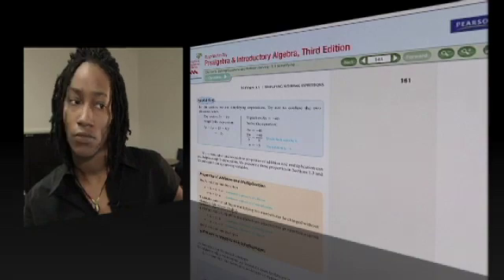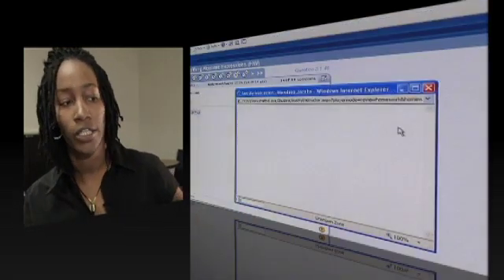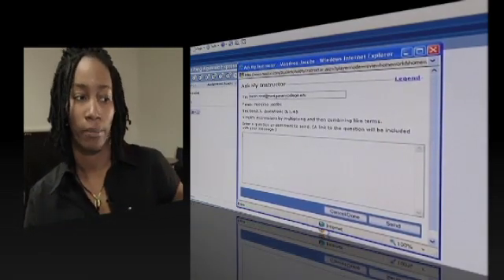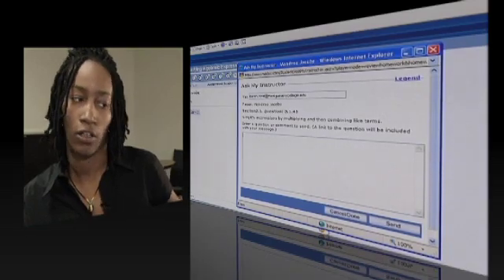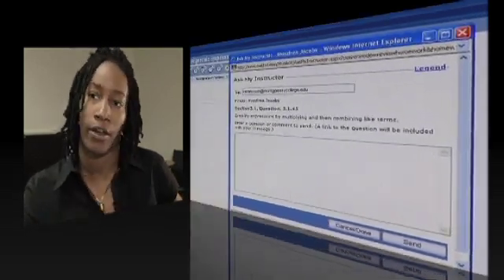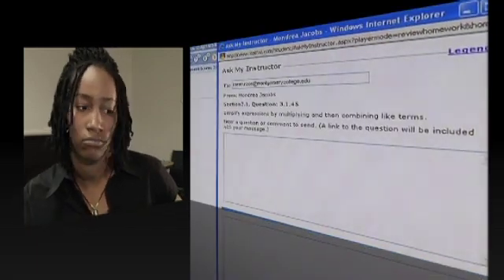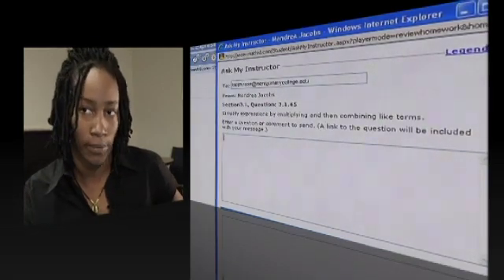Can you email your instructor if you need to? Most definitely. I can go to Ask My Instructor, and here when you click on Ask My Instructor, you type in whatever you have. She can see what the problem is, but you can type in whatever — I'm stuck, I get lost, whatever you need to type in — and it goes to their email, and then they either email you back or you go over it in class. Most of the time, my instructor emails me back and tells me what to do so she and I can go over the problem.